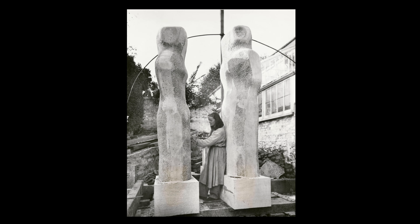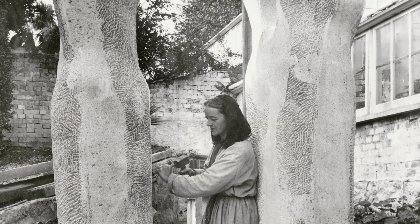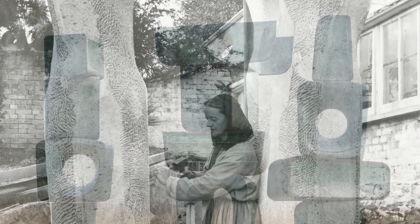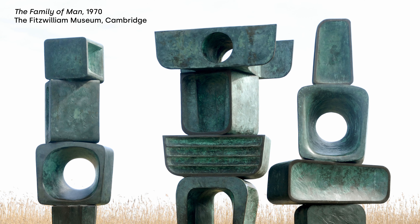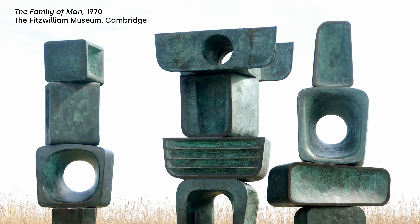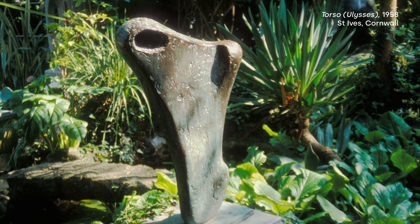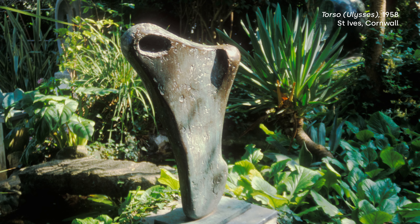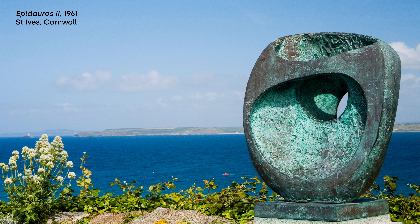Dame Jocelyn Barbara Hepworth was an English artist and sculptor whose works were among the earliest abstract sculptures produced. Her work exemplifies modernism in its move towards abstraction, and her lyrical forms and feeling for material made her one of the most influential sculptors of the mid-20th century.